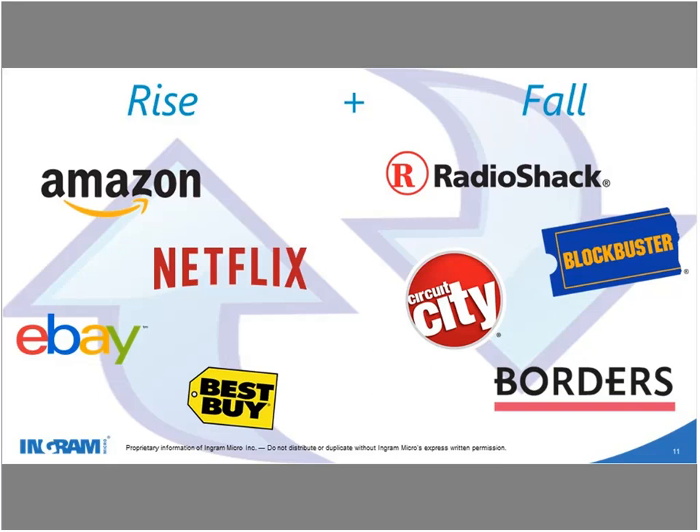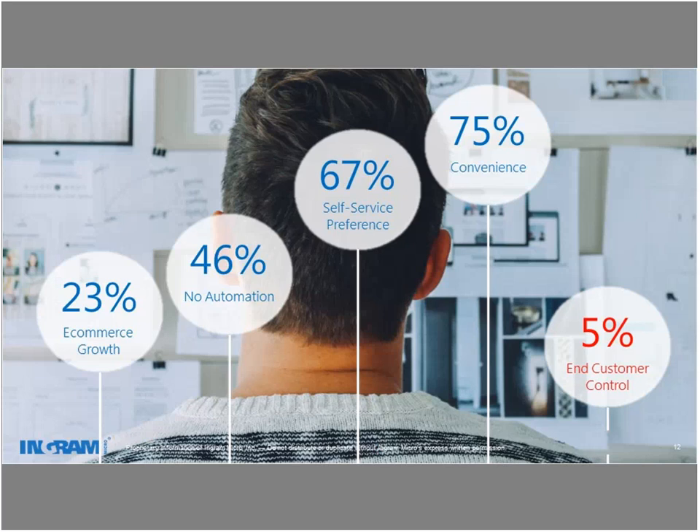Conversely, companies like Amazon, Netflix, eBay, and Best Buy are ones that very quickly and aggressively changed how they do business. This matters to you: when you look at how you do business with your customers, evolving and changing how you engage end customers is super critical. Your customers are going to ask for ways to self-service — to do things more efficiently without having to engage you on every little activity. To buy that additional Microsoft license, for example, you can enable your customers to do that on their own.